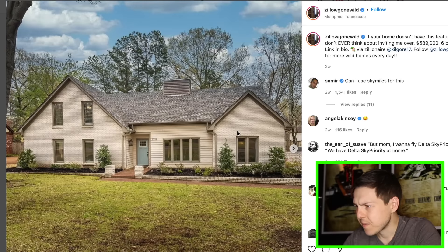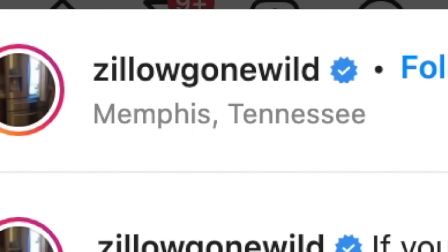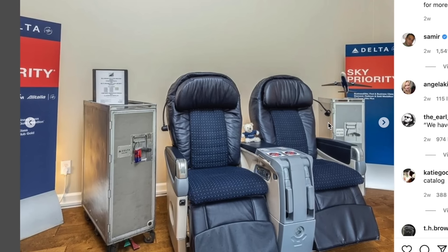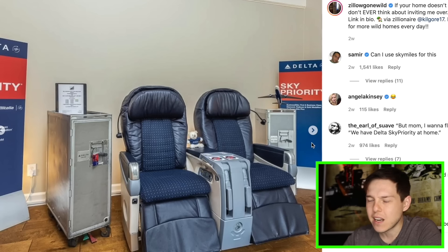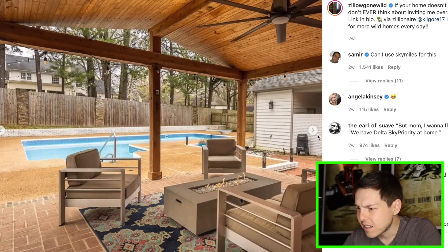If your home doesn't have this feature, then don't ever think about inviting me over — $589,000 in Tennessee. Now what is... oh my gosh, they just have first class airline seats from Delta. Did someone famous sit in these seats, or was this from a movie? This has to have been from a movie — like if this were from Catch Me If You Can or something like that, then I think that's kind of cool. But I pay money not to sit in those seats. They're just a fan of airplanes — that's okay.